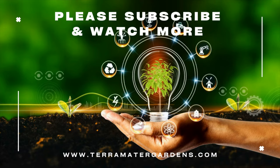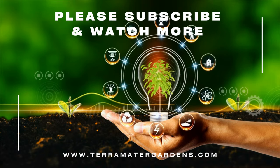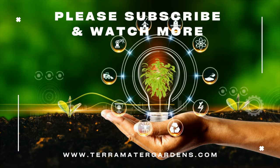Pomegranates have a multitude of uses in the kitchen and beyond. The arils can be enjoyed fresh, added to salads, or used in various dishes, desserts, and drinks. Pomegranate juice is popular for its refreshing taste and high antioxidant content.